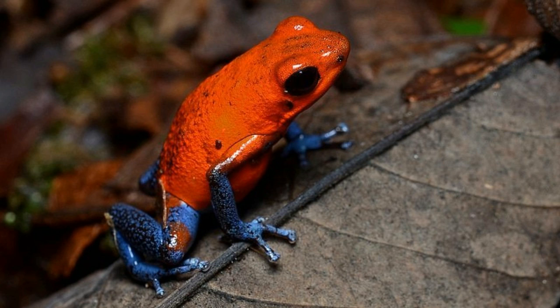Strawberry dart frog care includes proper food and temperature settings. They are fed with flightless fruit flies, termites, and a vitamin-calcium mix. The temperature has to be warm, between 70 to 80 degrees Fahrenheit. In captivity, they are found to be less toxic, but you must be very careful while handling strawberry dart frogs as they are highly fragile. Even though they are not on the endangered species list, habitat loss may lead to population decline.